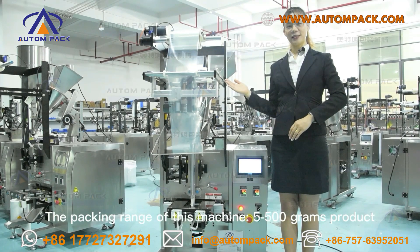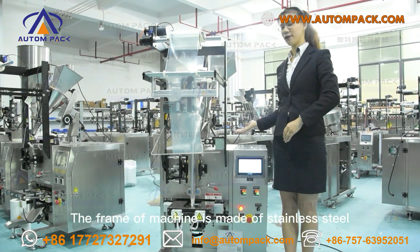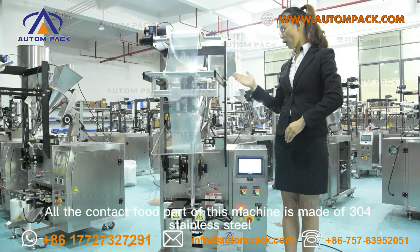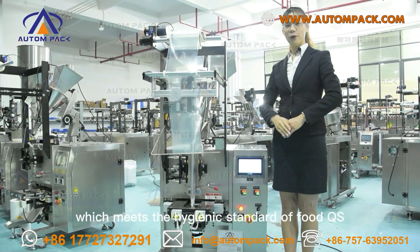The packing range of this machine is 5 to 500 grams per bag. The frame of this machine is made of 304 stainless steel, which is durable and clean. All the contact food parts of this machine are also made of 304 stainless steel, meeting the hygienic standard of full QS.